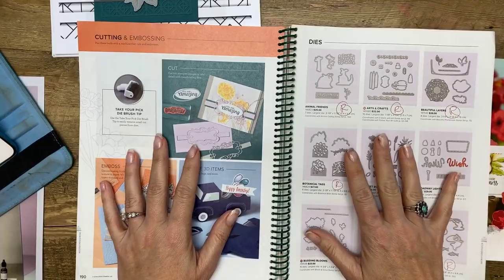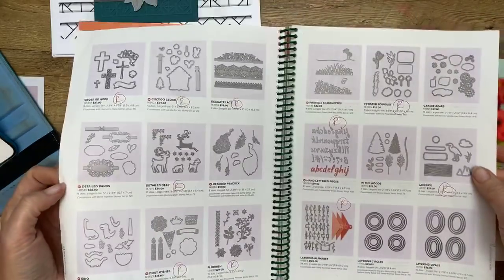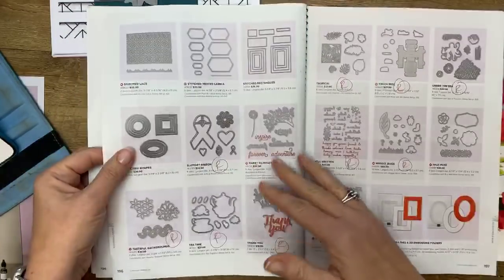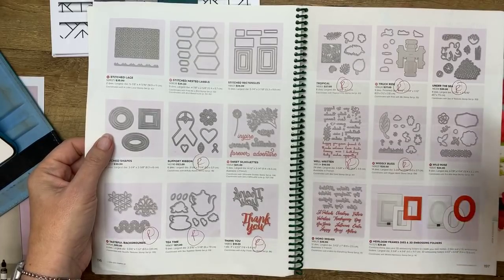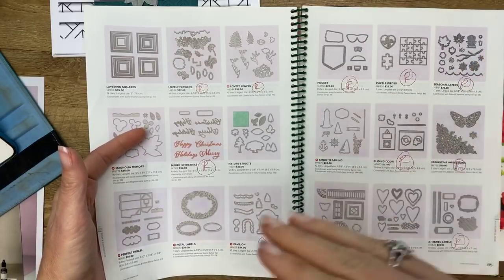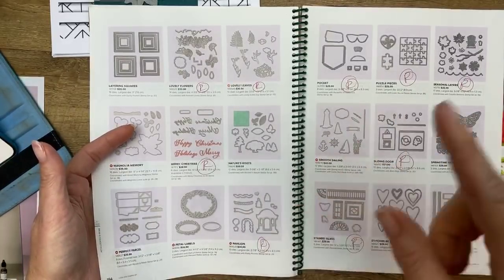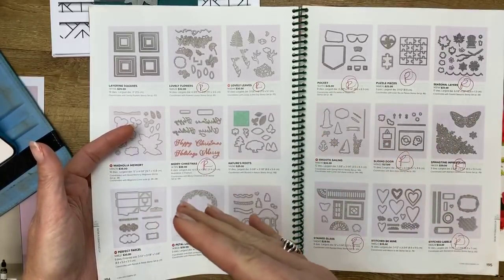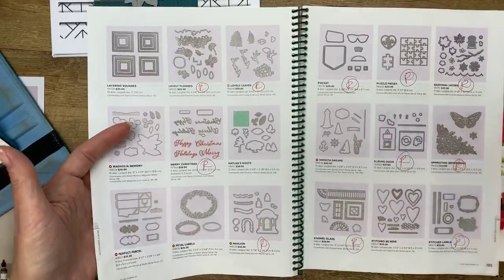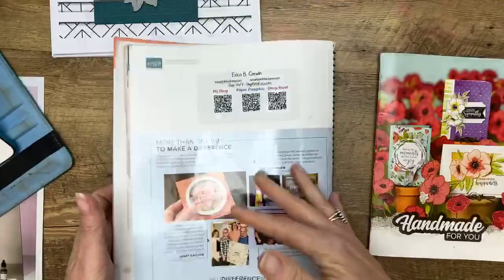There are some really weird things on the list, like some dies that are actually going to be in the new catalog. For instance, the nature's roots dies are discounted heavily right now. Stampin' Up parted ways with Sizzix last year, so now they're creating their own dies. I think they're retiring the old item numbers, and in the new catalog it's the same dies just manufactured differently. So just know that not all the dies you see on the retired list are actually retiring.